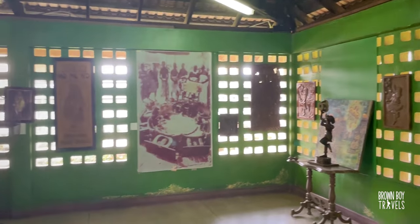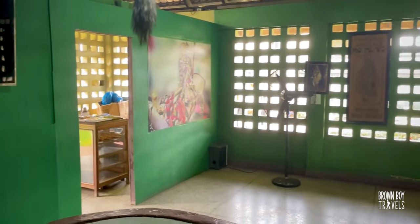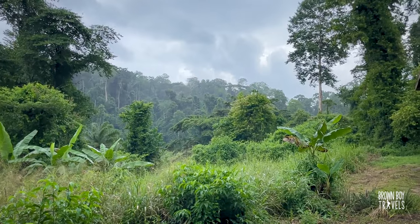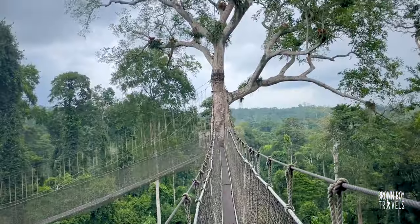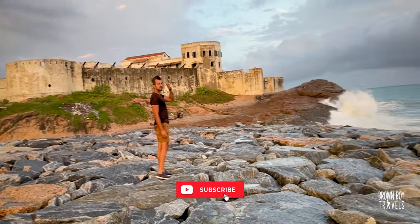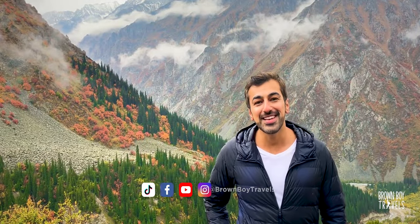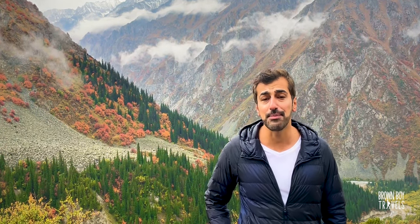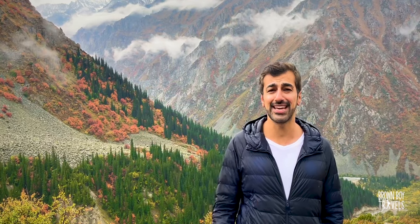It was really fun to learn about the Ashanti kings and queen mothers and the history of the sword from the guide at the site. Check out part two of my Ghana travel vlog which has some more interesting and exciting places in this beautiful country. This is Brown Boy Travels — let me know what you think of the video in the comments. If I've missed something please let me know, and give me some suggestions about your country. I will see you in the next video — until then, have an amazing day ahead!